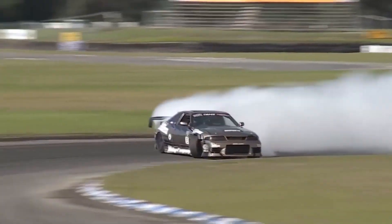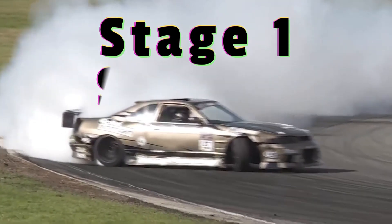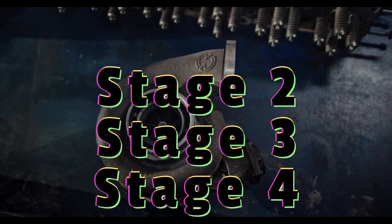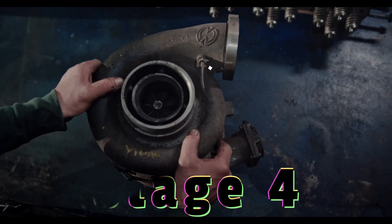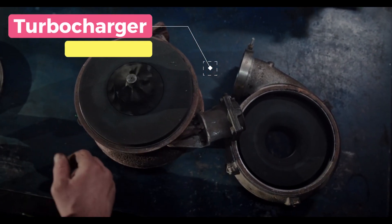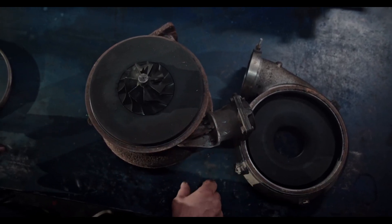Have you ever heard the term stage 1, 2, 3, or even stage 4? If you are a car enthusiast or just interested in modifying your vehicle, you may have come across these terms before. But what do they actually mean? In this video, we will be breaking down each car tuning stage and their differences.